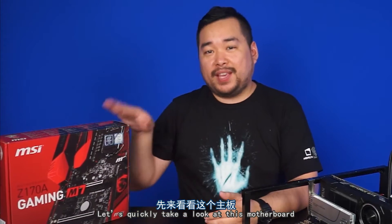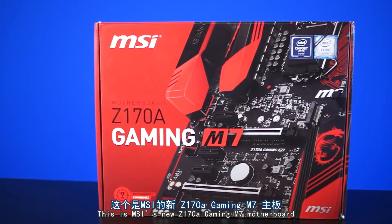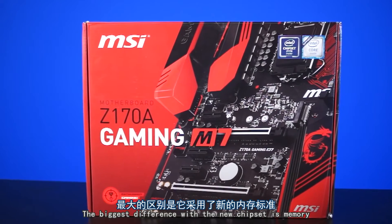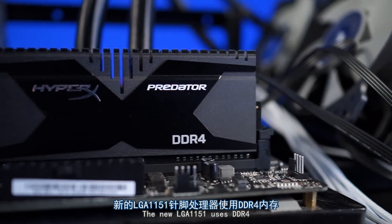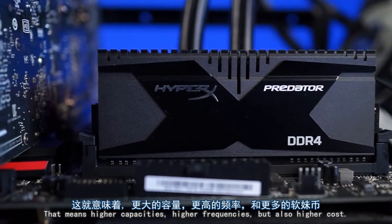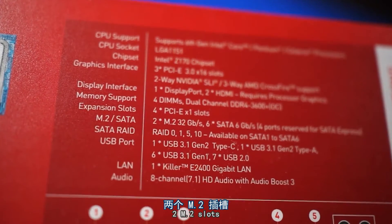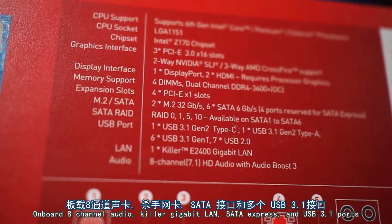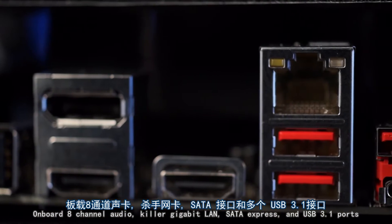Let's quickly take a look at this motherboard. This is MSI's new Z170A Gaming M7 motherboard. The biggest difference with the new chipset is memory — the new LGA1151 uses DDR4. That means higher capacities, higher frequencies, but also higher cost. This particular motherboard also comes with 3 x16 PCIe 3.0 slots, 2 M.2 slots, onboard 8-channel audio, killer gigabit LAN, SATA Express, and USB 3.1 ports.